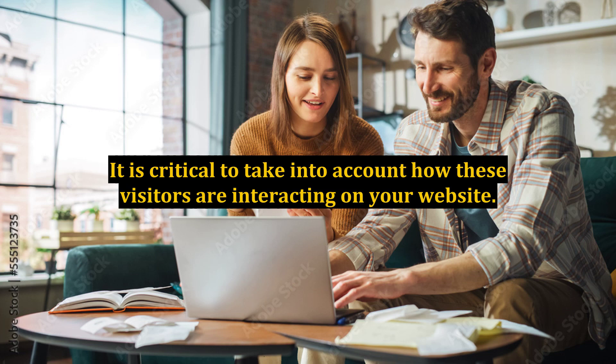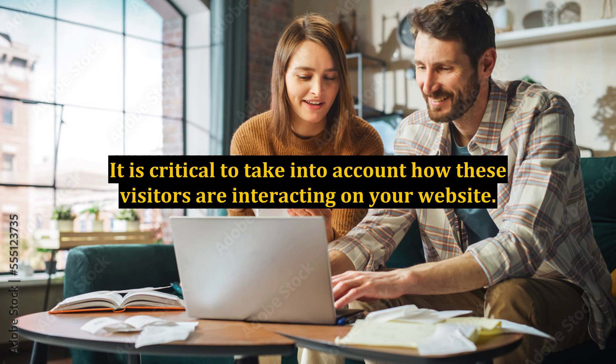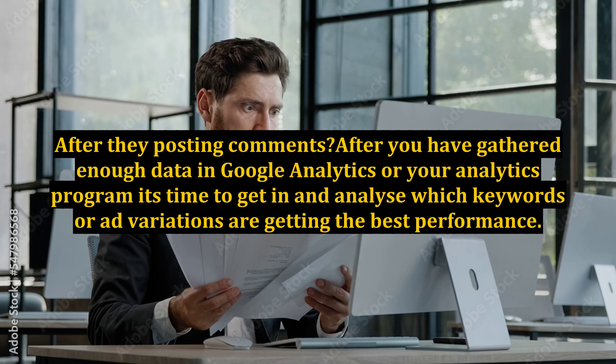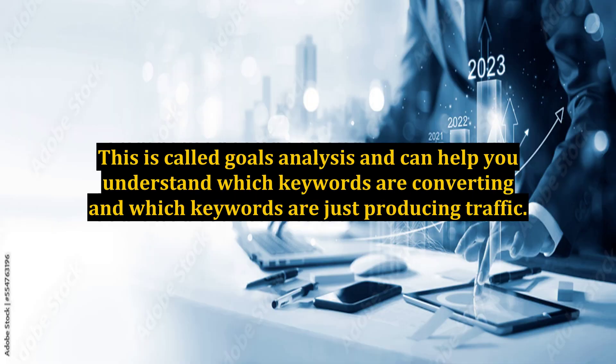It is critical to take into account how these visitors are interacting on your website. Are they converting? Are they reading articles? Are they posting comments? After you have gathered enough data in Google Analytics or your analytics program, it's time to get in and analyze which keywords or ad variations are getting the best performance. This is called goals analysis and can help you understand which keywords are converting and which keywords are just producing traffic.